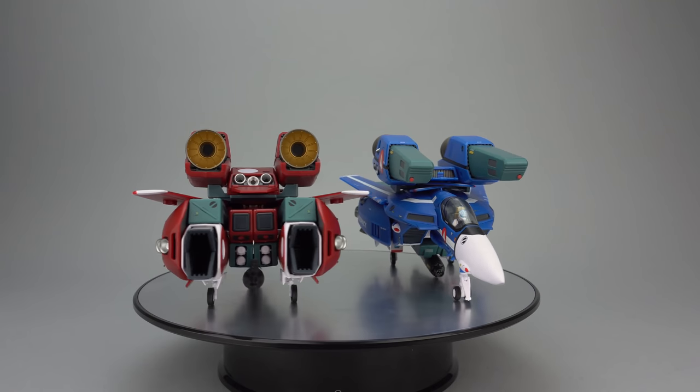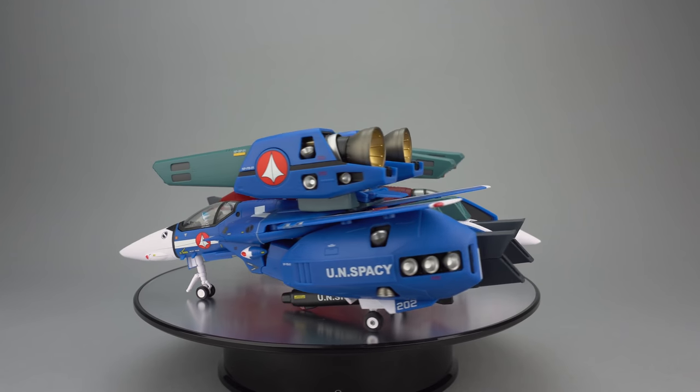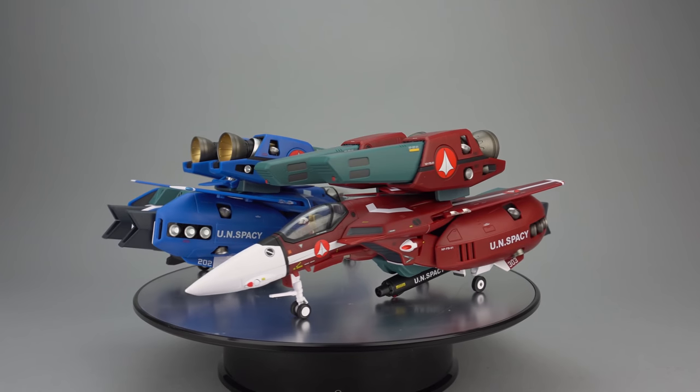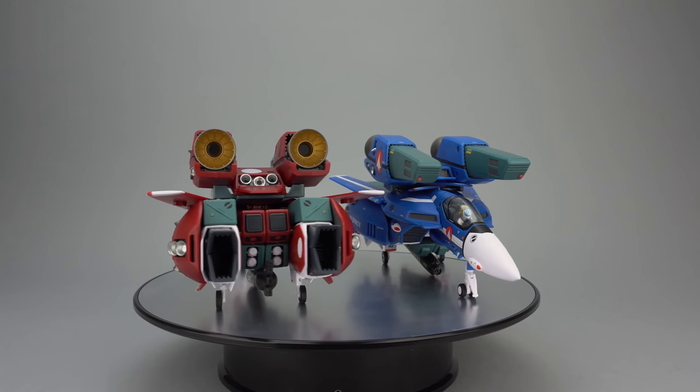We'll also compare those releases to Arcadia's website-exclusive premium finish Miria and Max toys, released in February and August 2018 respectively, retailing for 27,864 yen after tax.